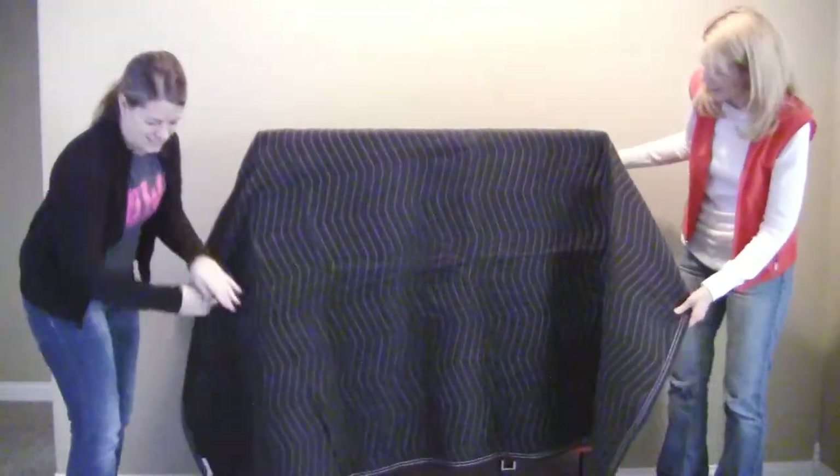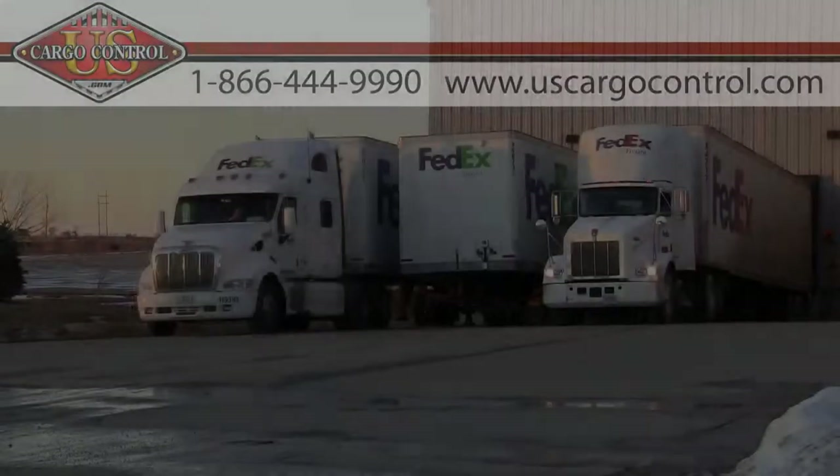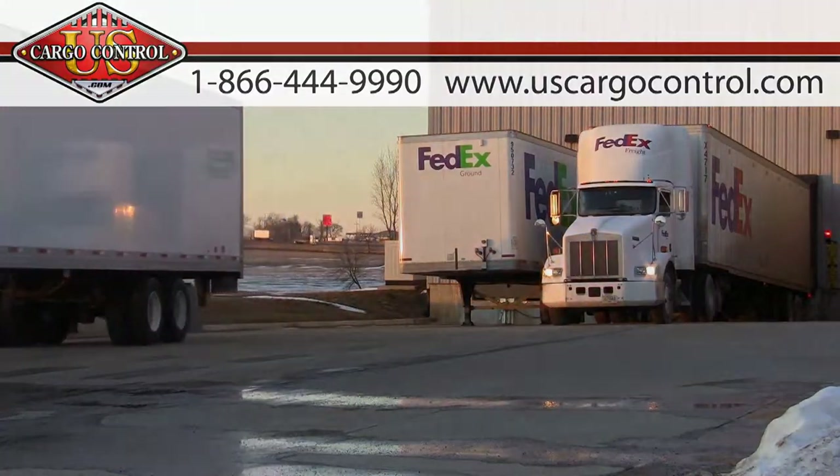Each category offers other blankets with different weights and colors, including black, green, and camo. With thousands of moving blankets in stock and ready to ship, U.S. Cargo Control has you covered.